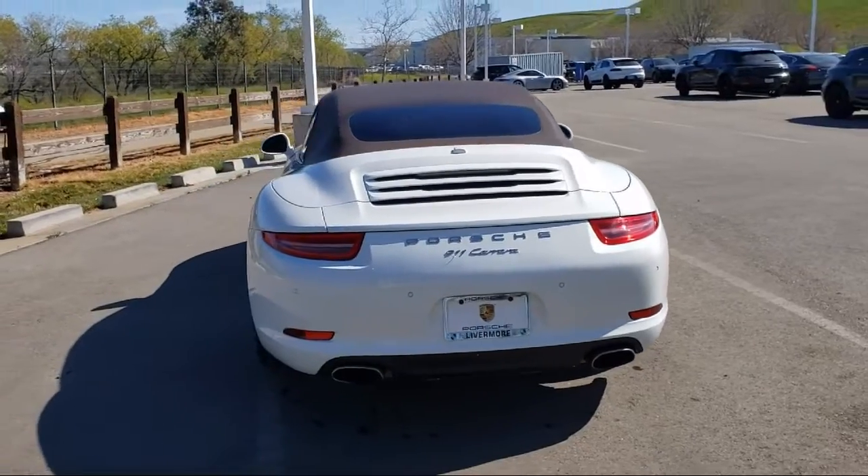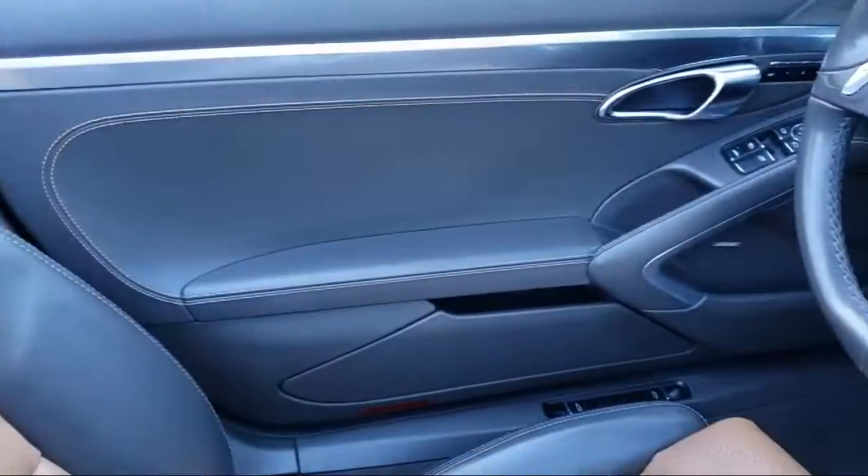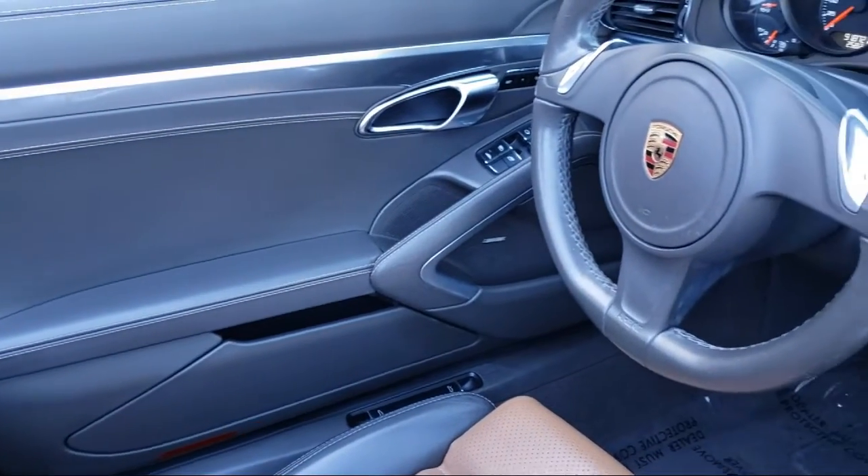It also features heated front seats, bi-xenon HID headlamps, heated door mirrors, and has less than 95,000 miles on the odometer.